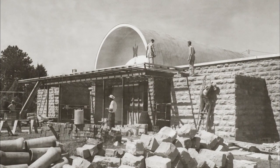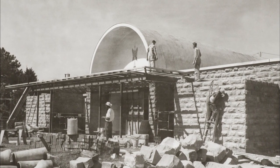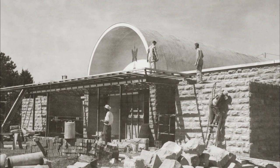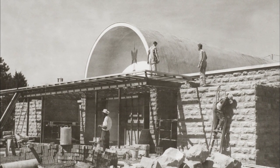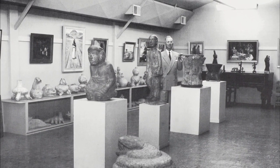He wanted me to paint the sign of Gilcrease Museum. They put me on a board across the front of the building, and I was up there painting the sign of Gilcrease. And these people were walking through. They said, 'Look, they've even got a stuffed Indian up on the front of the building.' And it was just me, Charles Banks Wilson, painting the sign of Thomas Gilcrease.